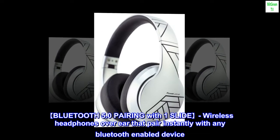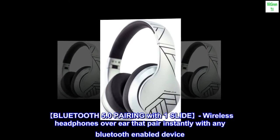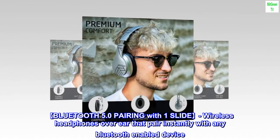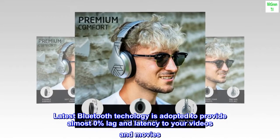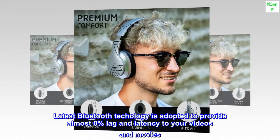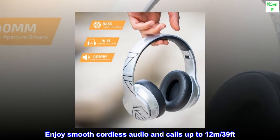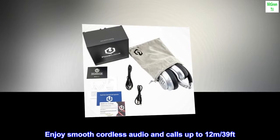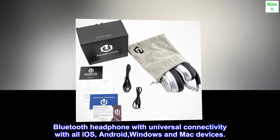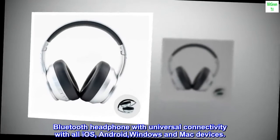Bluetooth 5.0 pairing with one slide. Wireless headphones over ear that pair instantly with any Bluetooth-enabled device. Latest Bluetooth technology is adopted to provide almost 0% lag and latency to your videos and movies. Enjoy smooth cordless audio and calls up to 12 meters (39 feet). Bluetooth headphone with universal connectivity with all iOS, Android, Windows and Mac devices.